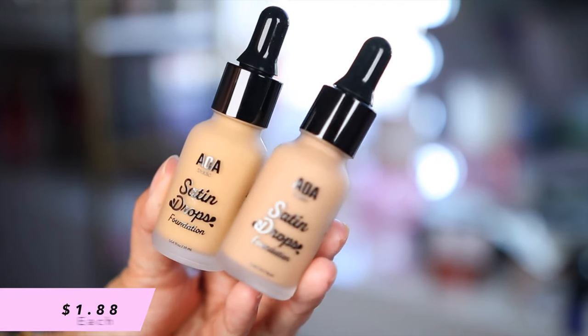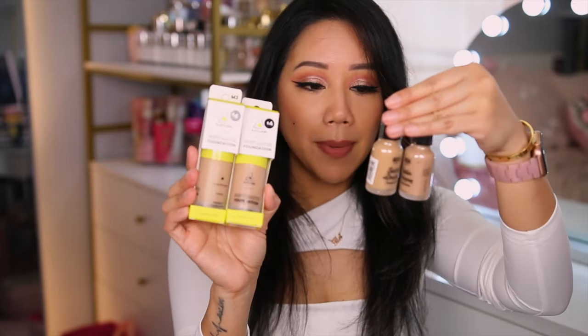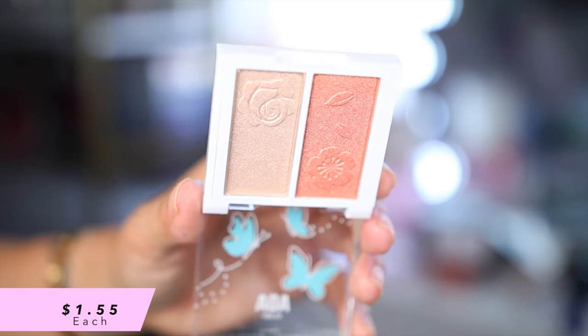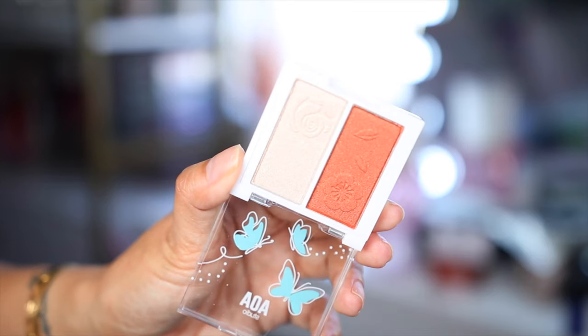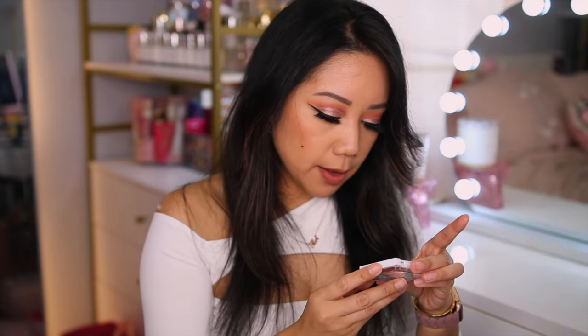Lastly we have the AOA Satin Drops Foundation — I've just been wanting to try some foundations. We have shade M3 and shade M2. Please let me know which foundation you'd like to see a dedicated review on — the Soft Matte Foundation or the AOA Satin Drops. We also got a blush and highlighter duo — Fly With Me Duo Blush Plus Highlighter in the shade Flutter. Very pretty packaging, very spring! We also have the shades Silk Wings and Nectar.